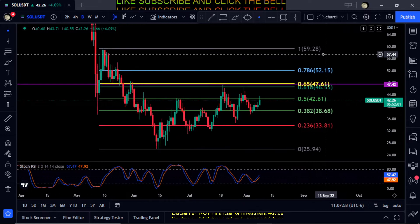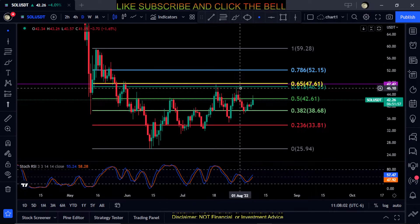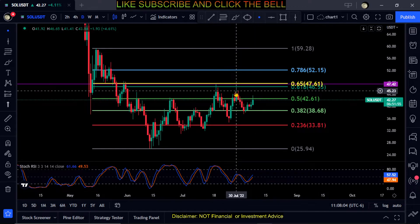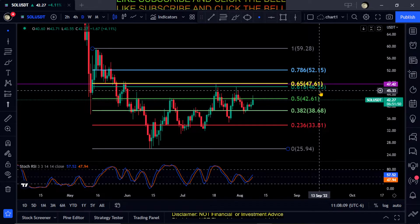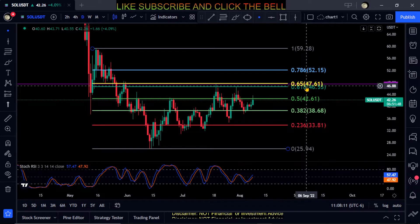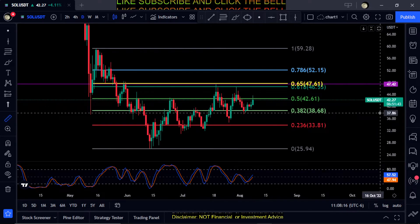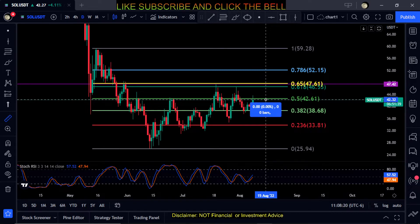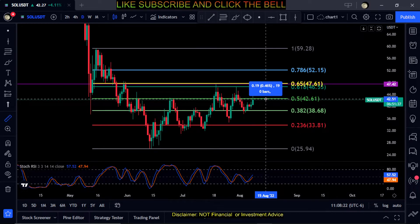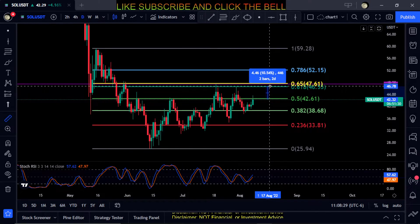You can see the golden pocket up here at the 0.618 — it's getting stuck a lot. So $46 to $47 up here is your price to beat for a move higher on Solana. It's at $42 at the moment, so first you need to get back above the 0.5 here at $42.61, get a close above that, then you'll have a shot at the 0.618 for about a ten and a half percent move up to $46.55 to $47.